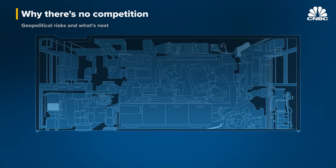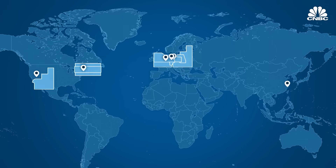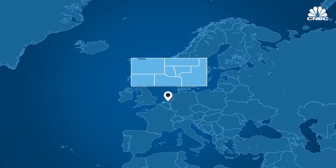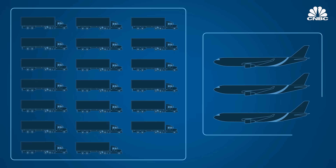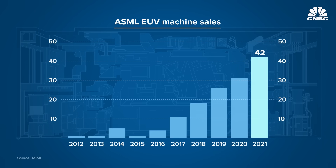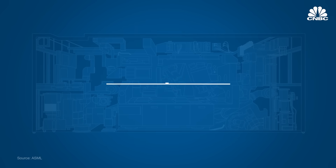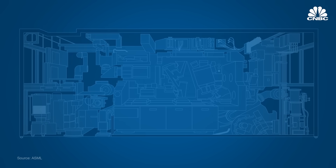A completed EUV machine is actually made up of seven different modules, each built at one of ASML's six manufacturing sites among its 60 total locations around the world, then shipped to and reassembled in Veldhoven for testing. Then it's disassembled again for shipment, which takes 20 trucks and three fully loaded 747s. In 2021, ASML sold 42 EUV machines, bringing the grand total it's ever shipped to just about 140.